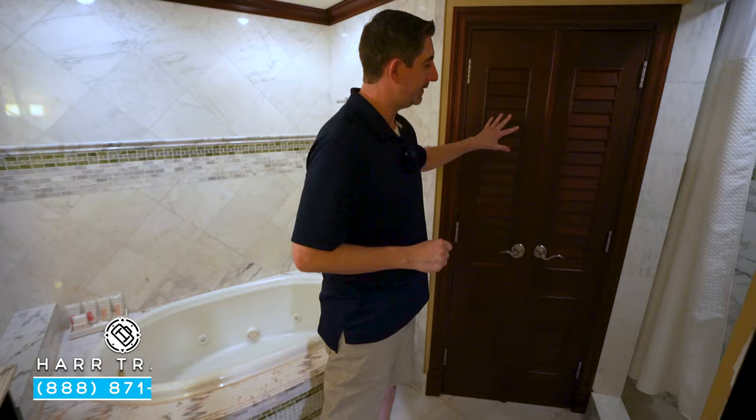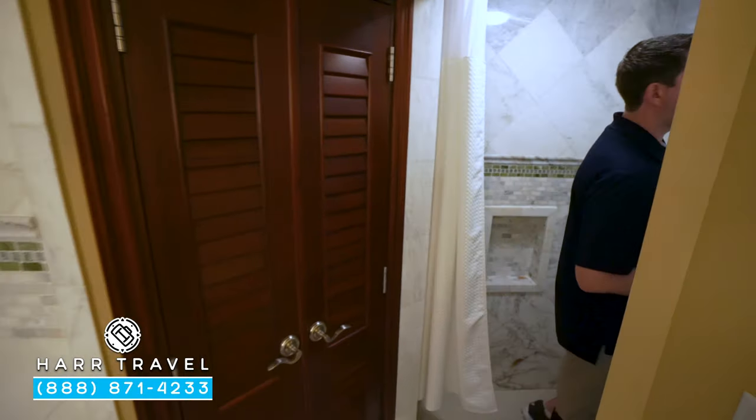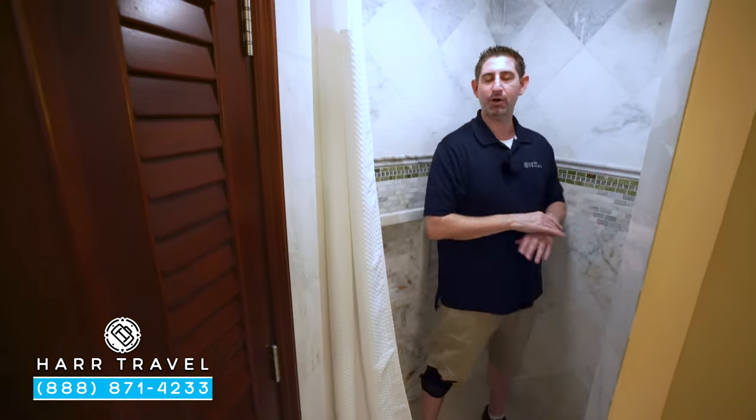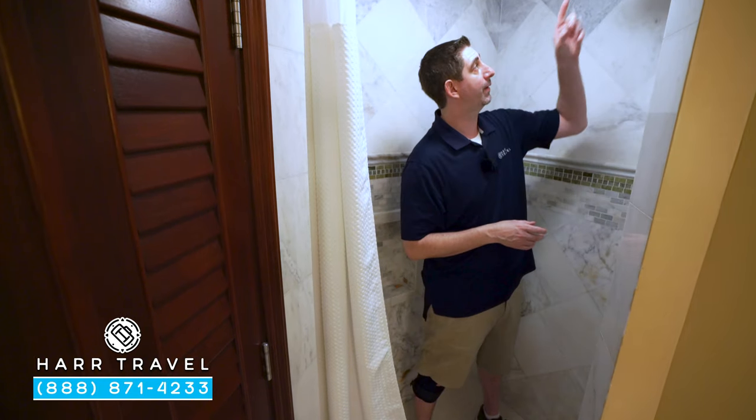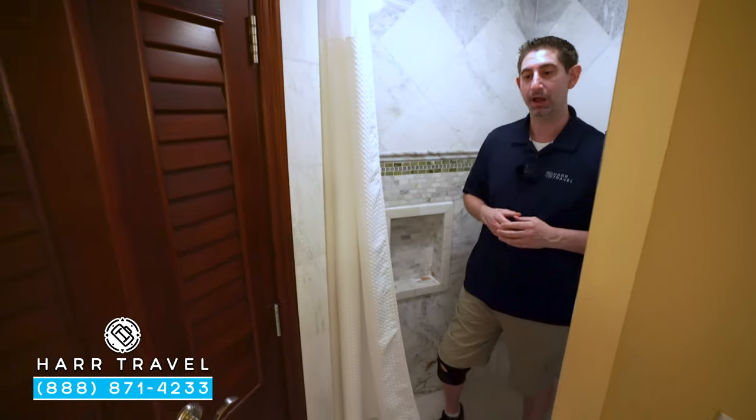Through the left here is your water closet. Continuing on in, you're going to have a step-in shower. I love that they have the large bathtub and shower — perfect for families. You've got a rainforest showerhead up above, and plenty of space to move around, even for someone large like me.